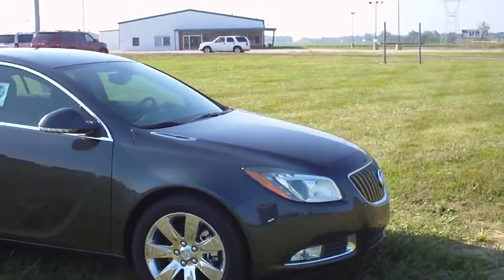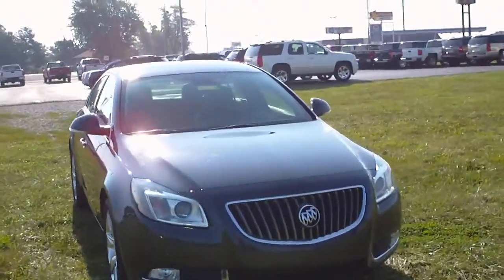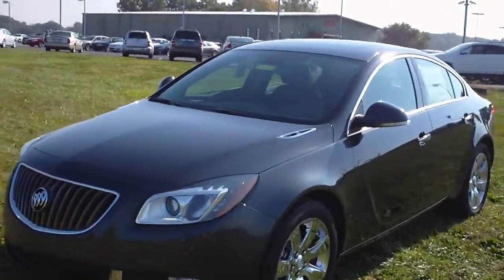It's got the 2-liter turbo rated at 220 horsepower, LED daytime running lamps, HID headlights, and fog lights.